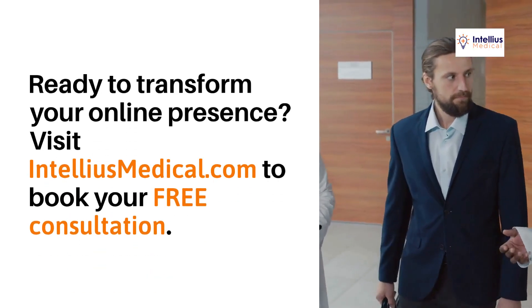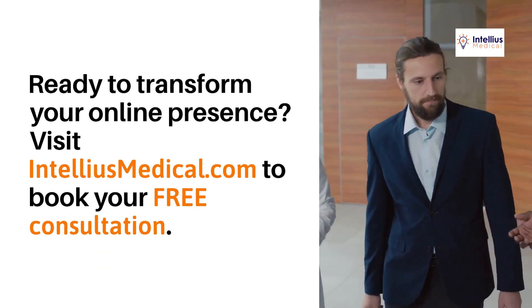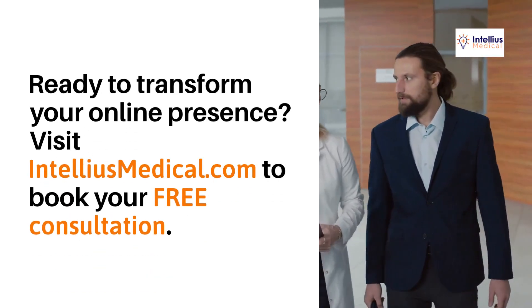Ready to transform your online presence? Visit intelliusmedical.com to book your free consultation. Let's show the world why your healthcare business is the best.